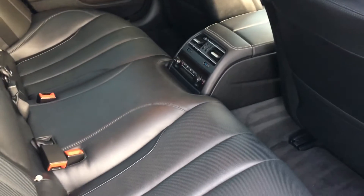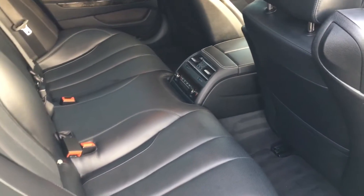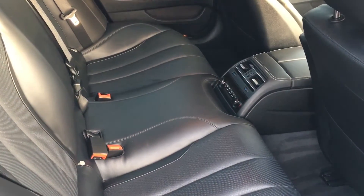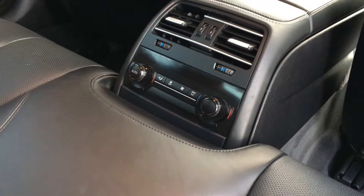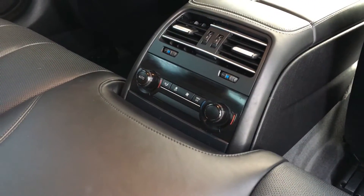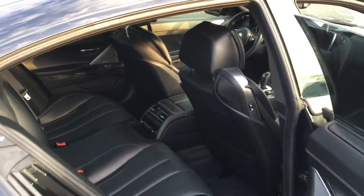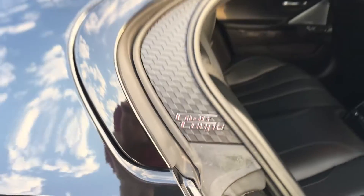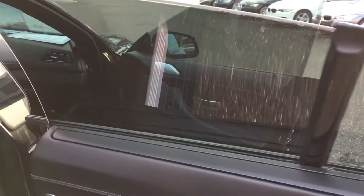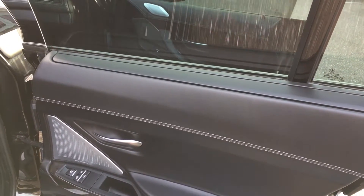Here's the back seat. As you can see, there's a nice amount of room for two adults, but no leg room for a third person in the middle. That's a separate climate control for the back seats. Here's our Grand Coupe logo. Back here you also have rear shades that come up — side shades and a rear shade.